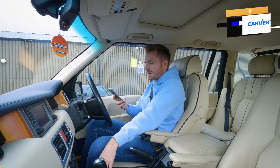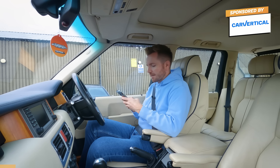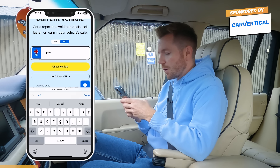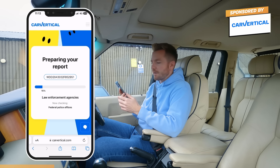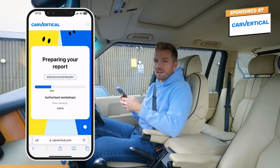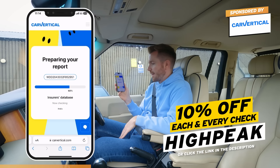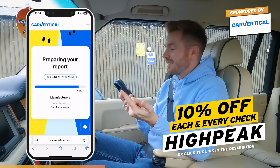Let me do a quick vehicle history check using Car Vertical. It's really easy to use — all you do is go to carvertical.com and type in the vehicle reg or VIN. It's currently checking hundreds of millions of cars across dozens of countries' databases. It works in around 35 different countries, so it'll tell us whether it's ever been stolen, written off, had a mileage rollback, or got outstanding finance on it. If you use my promo code HIGHPEAK — one word — you'll get 10% off every vehicle check. Alternatively, click the link in the video description.